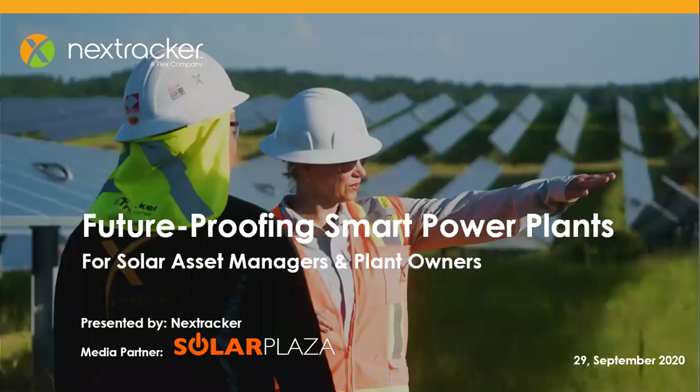Before we get started, some quick housekeeping. You're in a Zoom webinar platform, which works very similar to the Zoom meetings that we're all used to. At the bottom of the webinar screen, you have the Q&A module. We encourage you to send in your questions, and we'll try to get those answered at the end of the session.